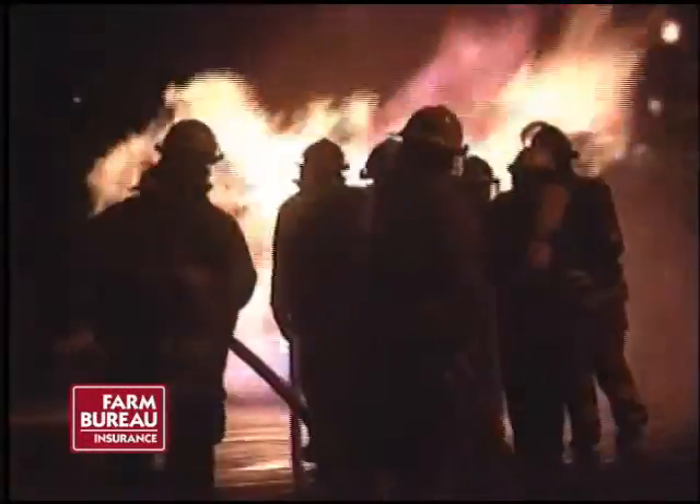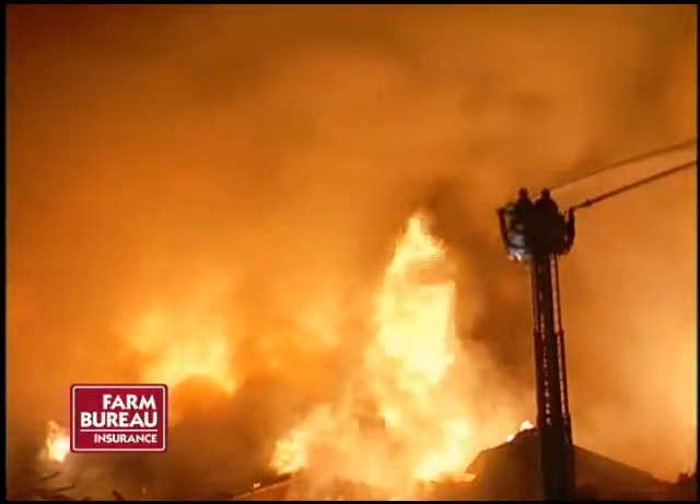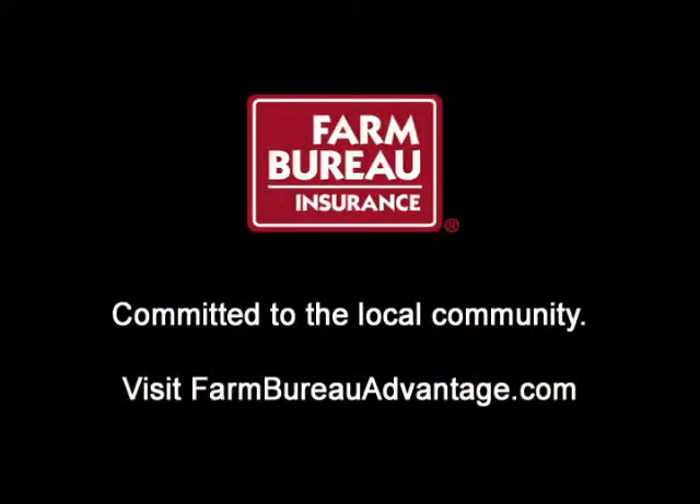Fire departments responded to more than 400,000 home fires last year. You can prevent your house from being a part of this statistic by taking a safety-first mindset this winter. Go to our website to learn more safety measures to help protect your family and property, as well as to learn more about the Farm Bureau Advantage.